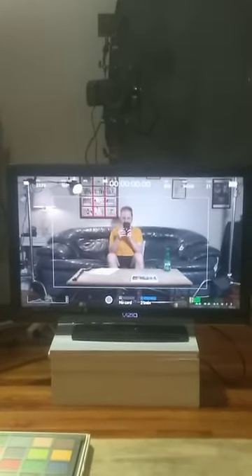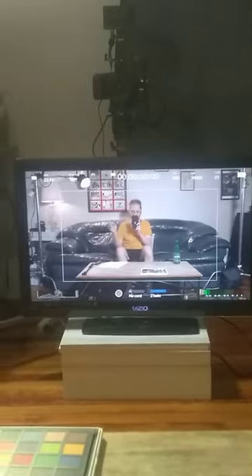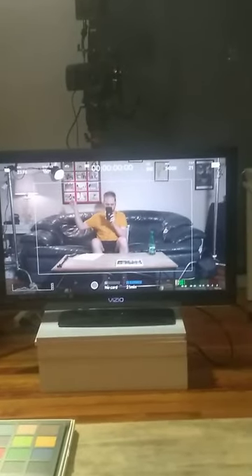That inner rectangle is actually the working area, but I think I want to show the whole thing. There's a C-stand that goes up to a light behind me, and then there's another C-stand.